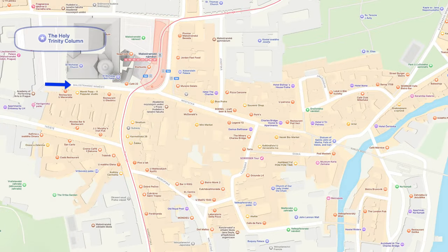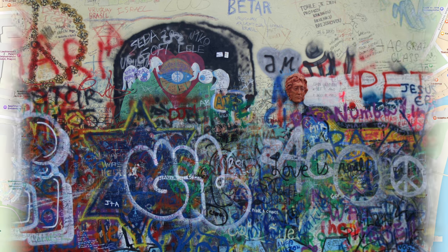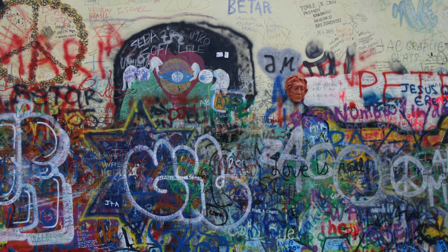Done with Castle Hill, heading towards Charles Bridge, but first we stop by the John Lennon Wall. The wall began as a tribute to John Lennon shortly after his assassination in 1980, a site for graffiti and artwork inspired by Lennon's message of peace. During the Soviet era, the wall became a symbol of resistance against the government.